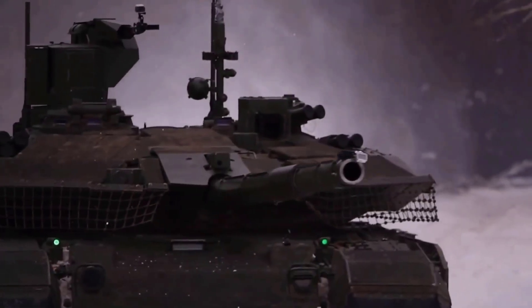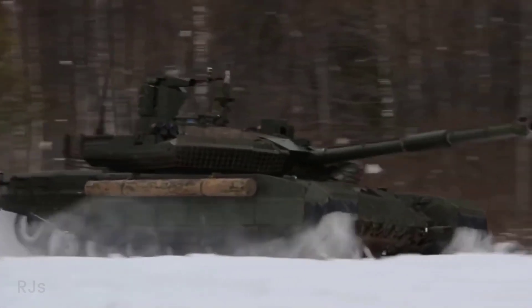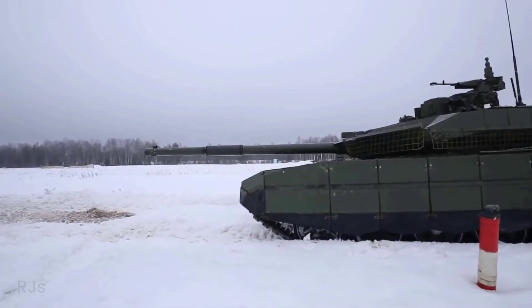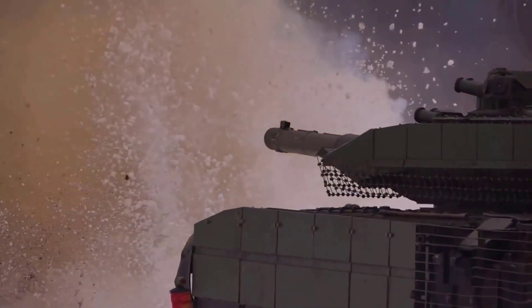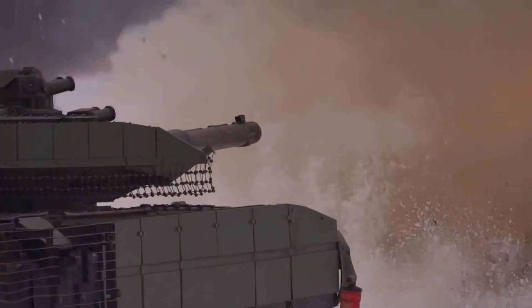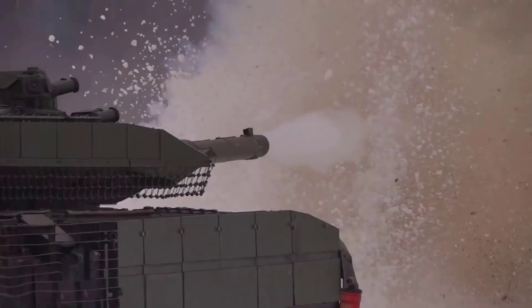The T-90M is also equipped with a main gun of 125mm, the T-90A, as well as a coaxial machine gun of 7.62mm and a remote-operated heavy machine gun of 12.5mm.